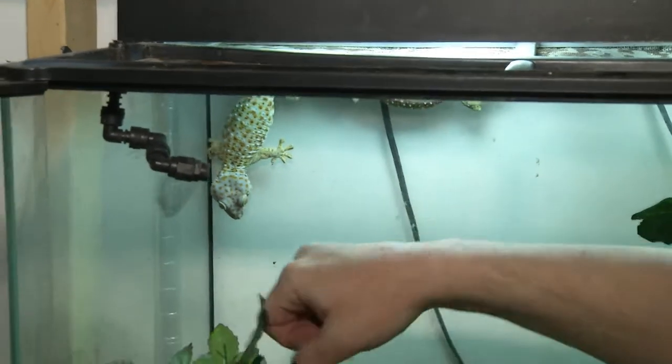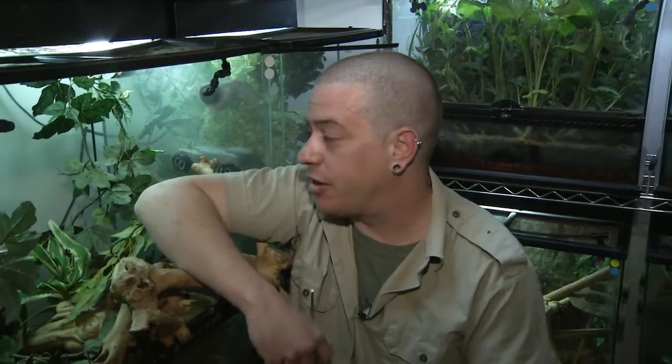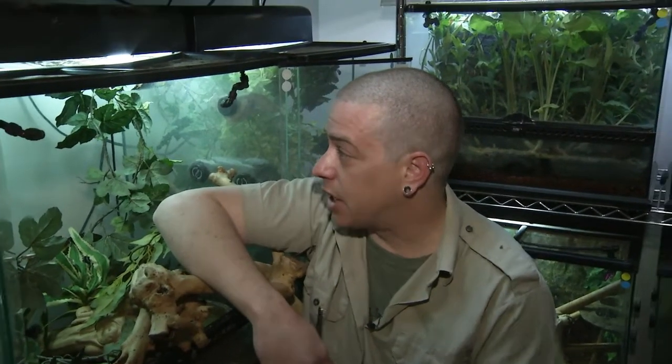Now these guys are known to be kind of the pit bulls of geckos. They're pretty large. They're from Indonesia, Asia. They've made their way to Florida now, running around in the Everglades. And as you can see, they're quite robust little geckos.